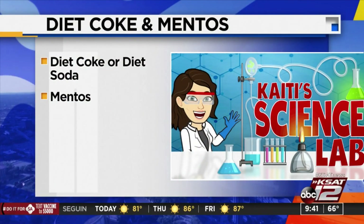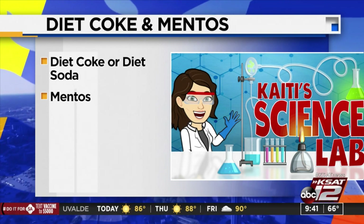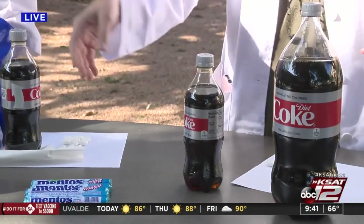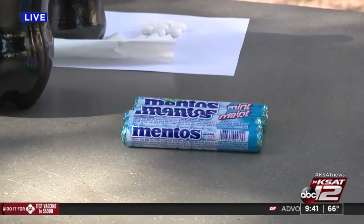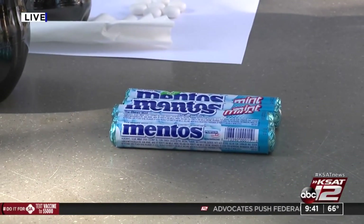Here's what you'll need: diet soda of any kind. It doesn't have to be Coke — I went with Coke, but you could do Diet Pepsi, store brand, whatever you want. And of course, Mentos. I picked up a six-pack for around three bucks, so pretty good.